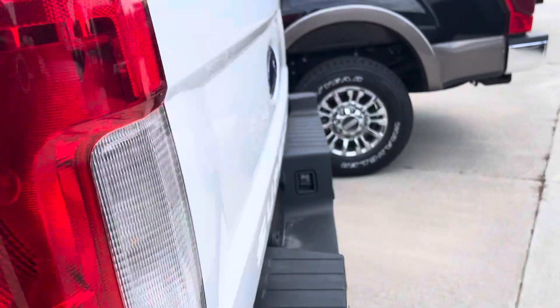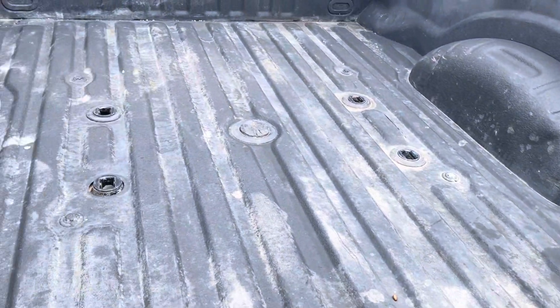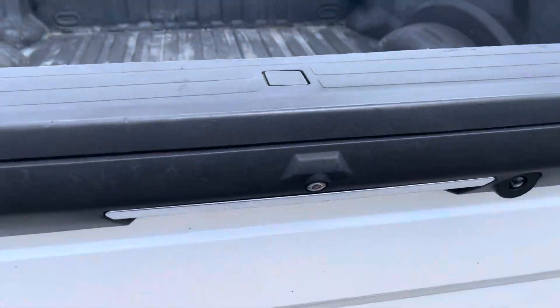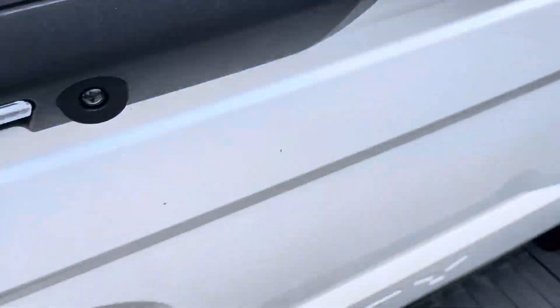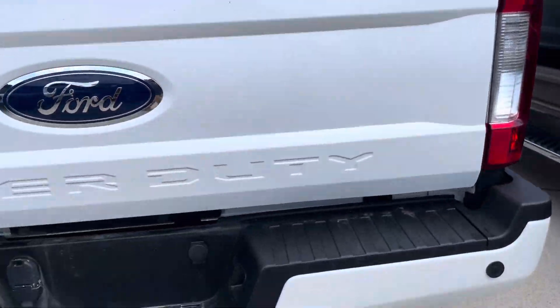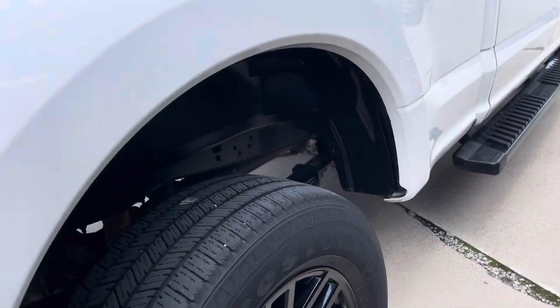Just gonna do a brief walk around of it. Tailgate's definitely been used, just needs to be cleaned out a little bit. There's a little ridge edges here, probably from it being used.